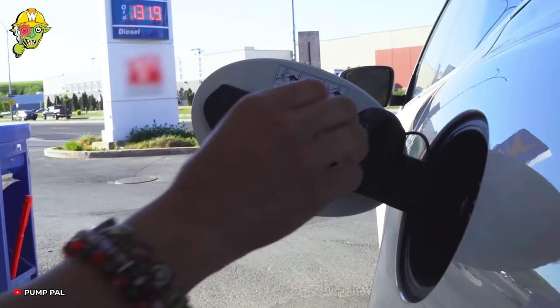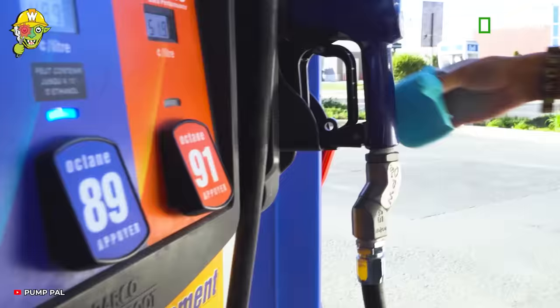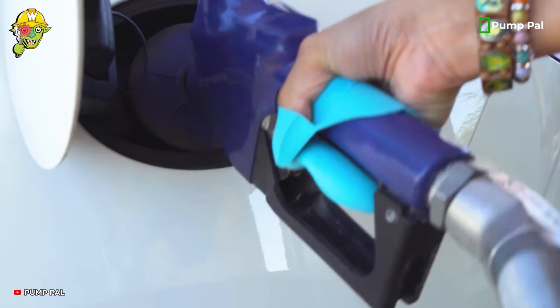When using PumpPal, not only do you keep your hands clean, but you also reduce the need for single-use plastic gloves at gas stations.